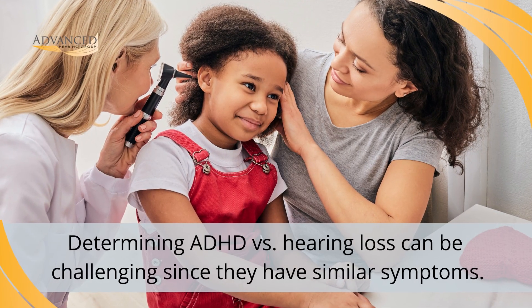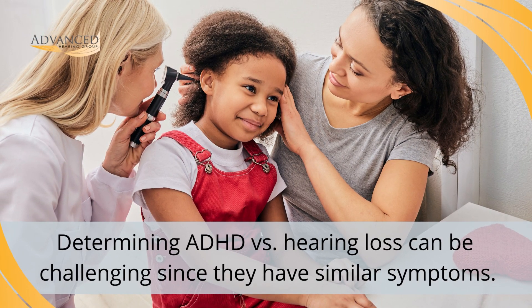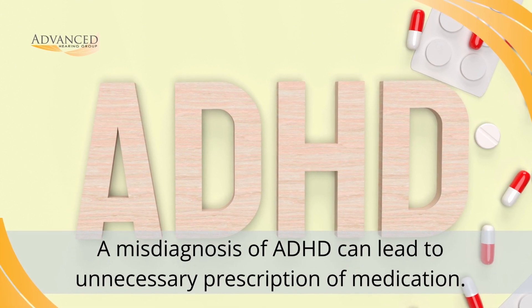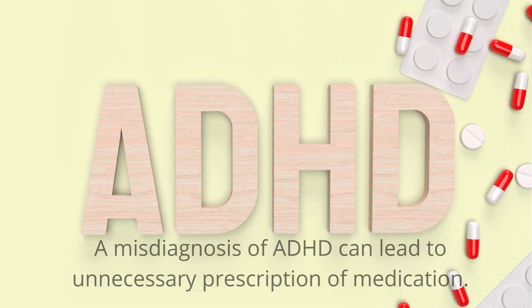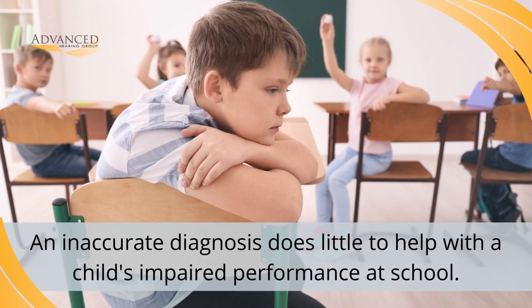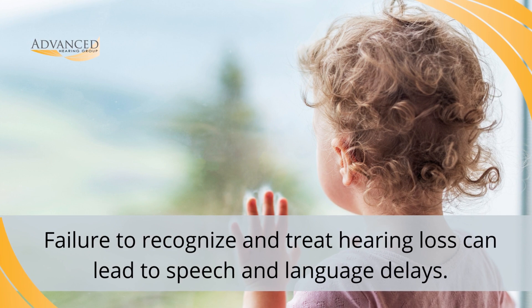Since ADHD and hearing loss often present in similar ways, it can be challenging for parents, caregivers, or educational staff to determine the exact reason for a child's behaviors or poor academic performance. Unfortunately, a misdiagnosis of ADHD when the problem is actually hearing loss can lead to unnecessary prescription of medication. An inaccurate diagnosis also does little to help with a child's impaired performance at school, and failure to recognize hearing loss and treat it appropriately can lead to speech and language delays.